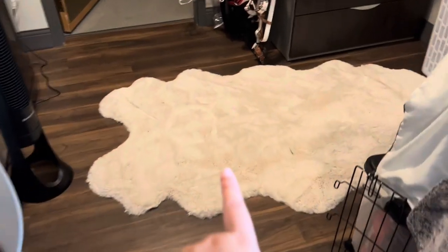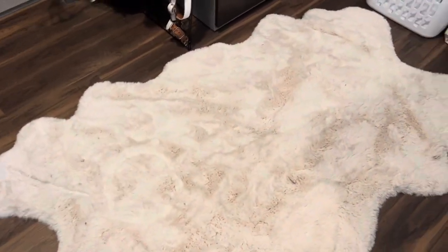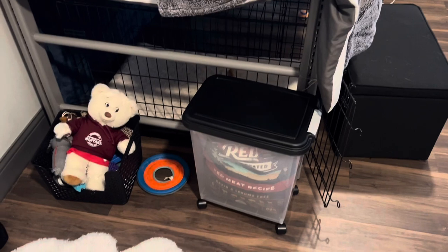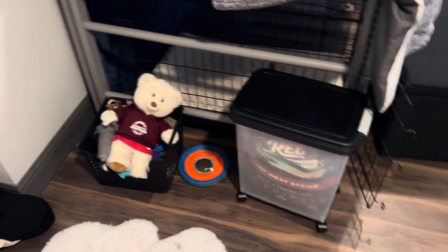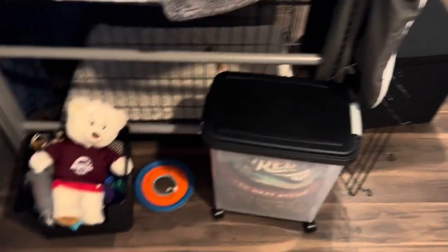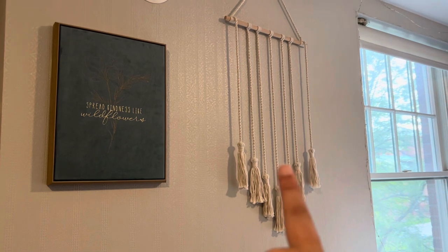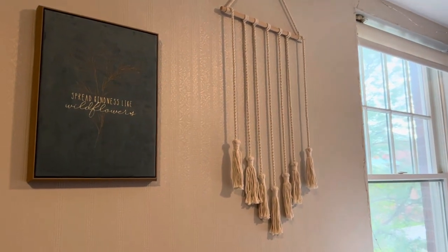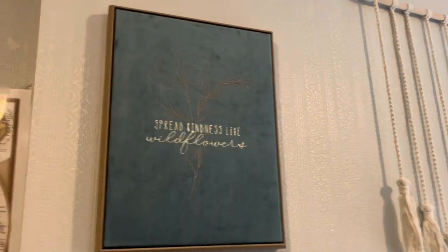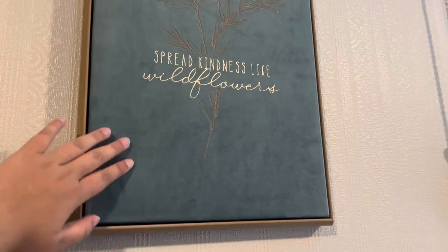Moving on to this area, I have this super nice fluffy rug from Costco that I already had. This is where I keep Koki's food — it's a rollable storage thing from Amazon. Next to it I have Koki's toy bin, though the toys obviously go everywhere. And then this is where decorations will eventually have pictures of my family and friends, but my printer doesn't actually work so we'll have to figure that out. I got this velvet piece from TJ Maxx — it's really soft.